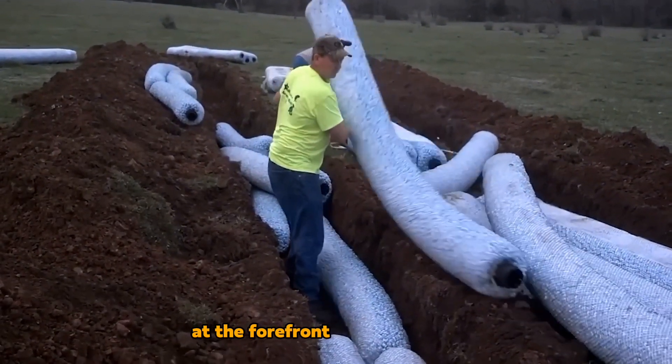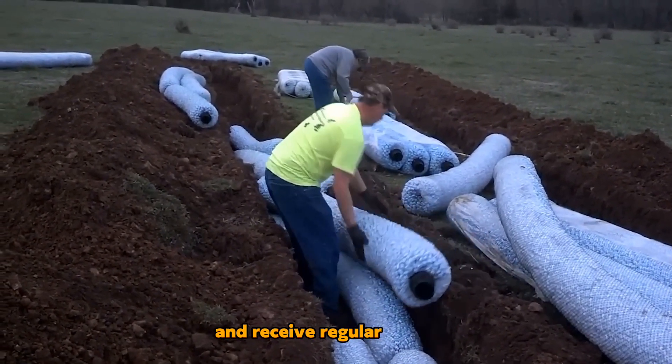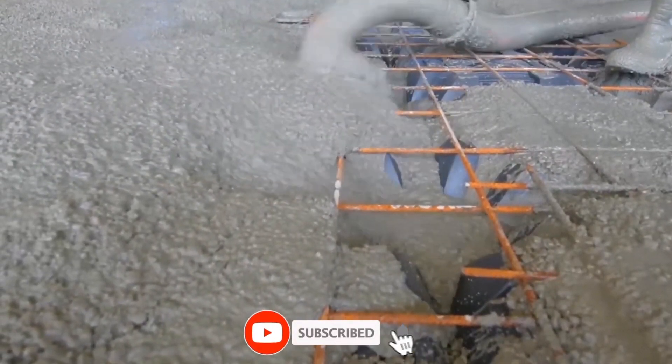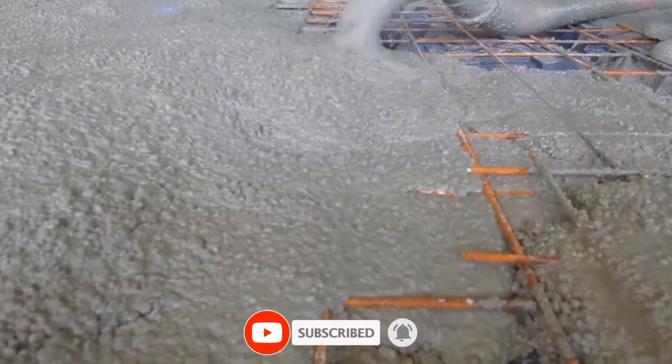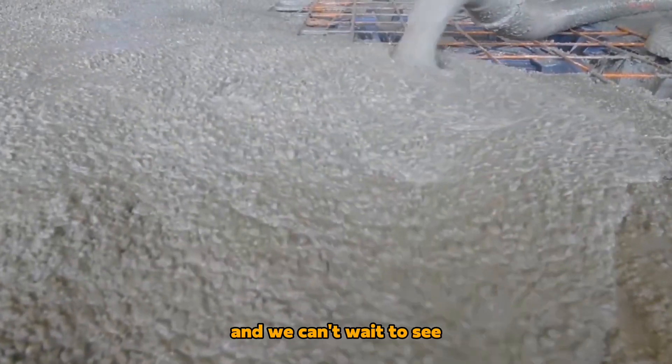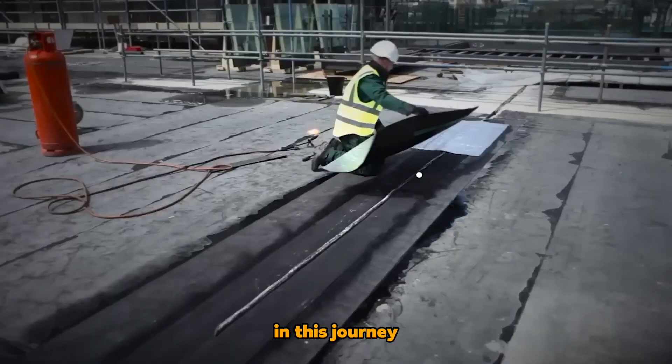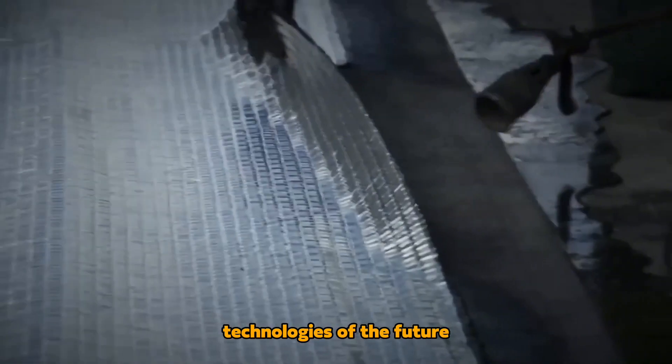If you're eager to stay at the forefront of these changes and receive regular updates on the latest advancements, be sure to hit that subscribe button. The possibilities are limitless, and we can't wait to see how these advancements continue to shape the world we build. Thank you for joining us in this journey through the construction technologies of the future.